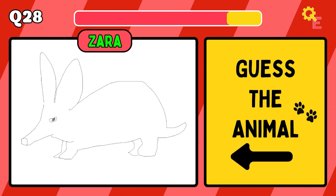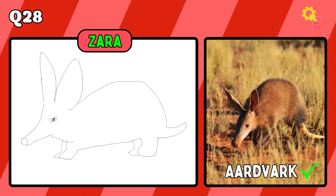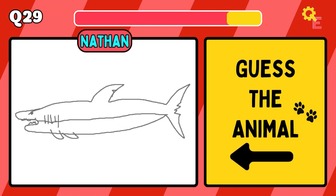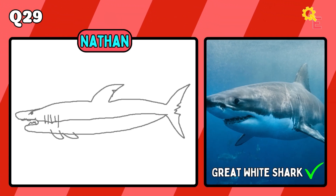Someone's clearly a better drawer. The answer is an aardvark. This is probably my best drawing — and that's saying a lot. The answer is a great white shark.